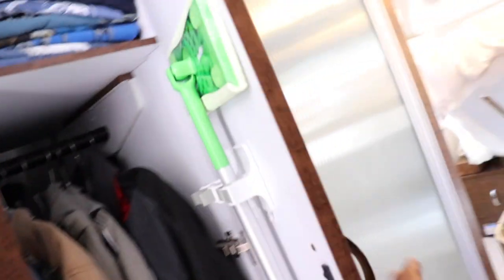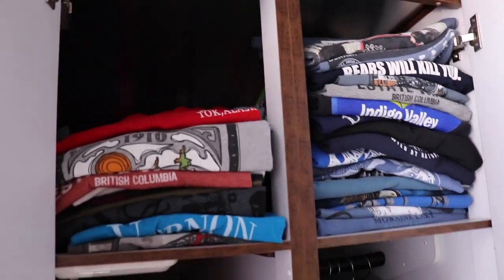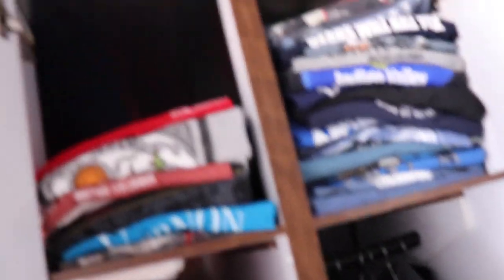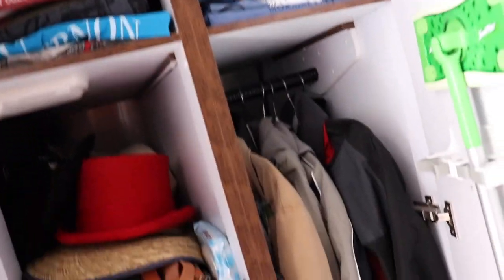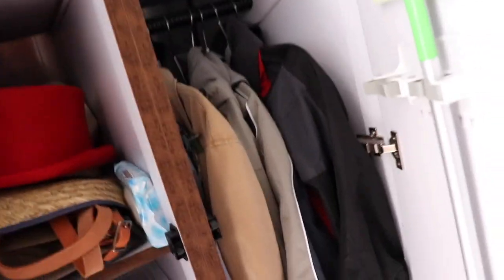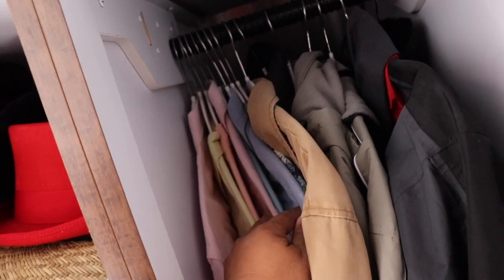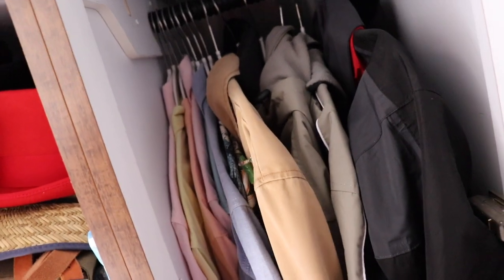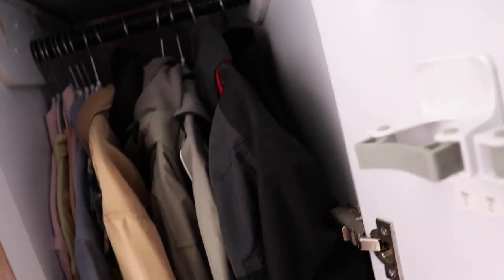Working our way to the back — all T-shirts. Coats. The dress shirts took up nothing but room because I never wore any of the dress shirts. So next time, no dress shirts. This is just going to be all coats.